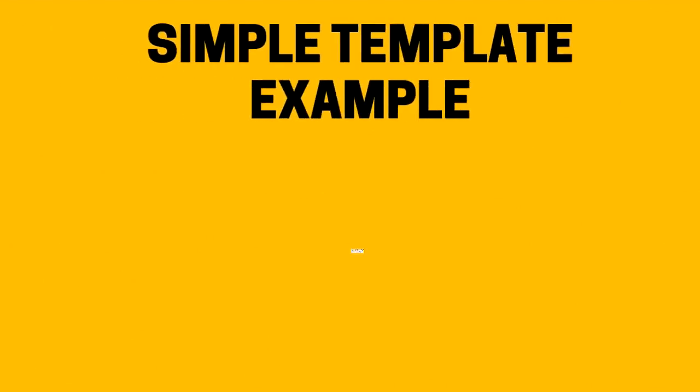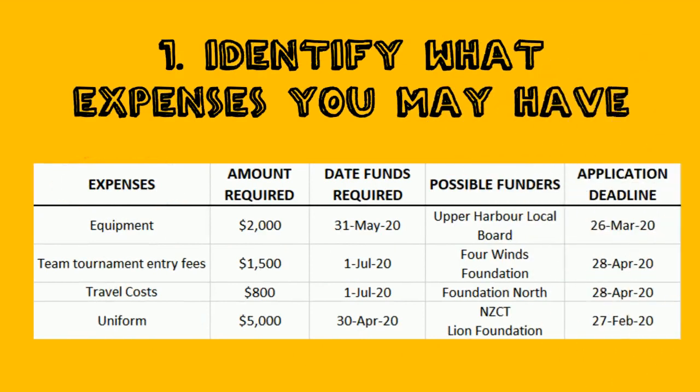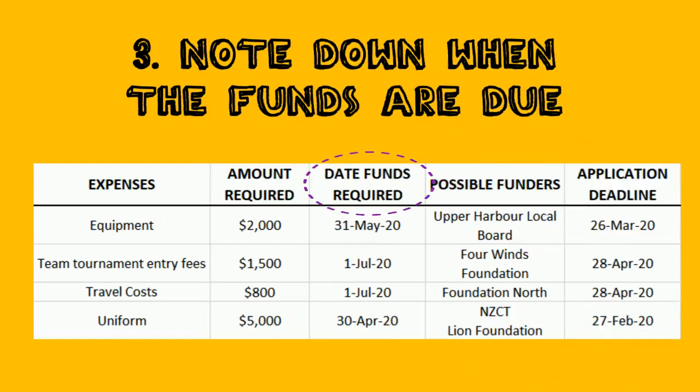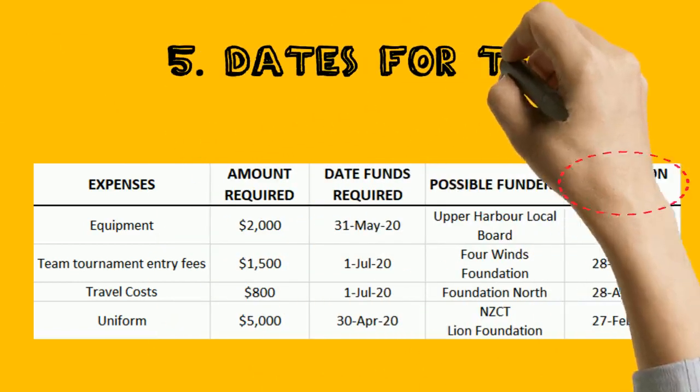Here's a simple example. First step: identify what expenses you may have. Second: how much money is required. Third: note down when the funds are due. Fourth: write down the possible funders. And fifth: write down the dates for the application deadlines.